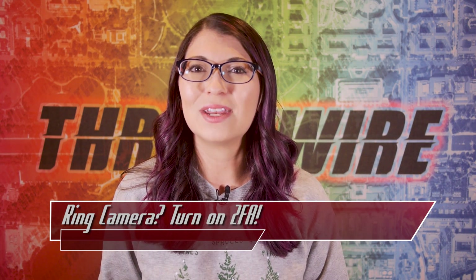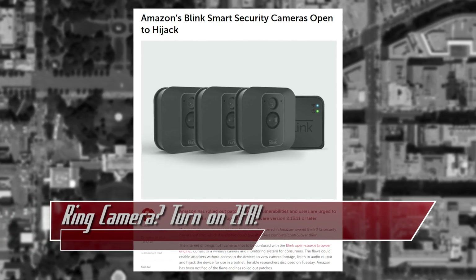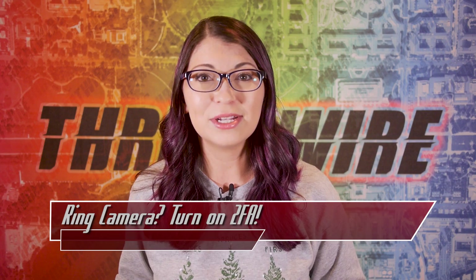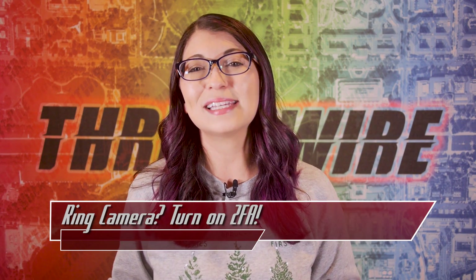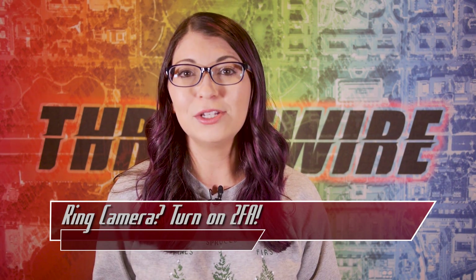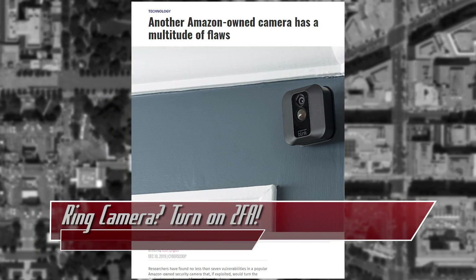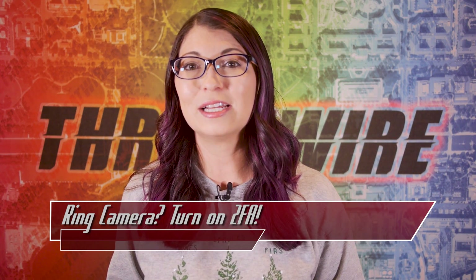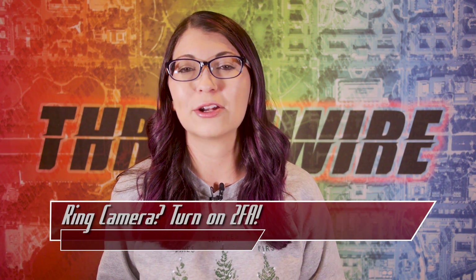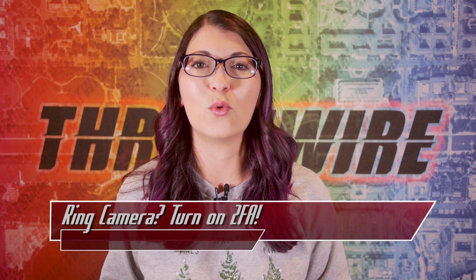Amazon security camera woes do not end there. The Amazon Blink XT2 security camera had several vulnerabilities that would allow an attacker to take them over completely. Tenable researchers disclosed their findings last week, showing that the flaws could allow an attacker to listen to audio, view the camera footage, or even set up a botnet in the device. Amazon is patching the devices to firmware version 2.13.11 to protect against this issue. Blink received 7 CVEs from Tenable, with the most serious being a command injection flaw. An attacker could use DNS poisoning or hijacking to modify the content of data sent to Blink devices, taking over communications usually used for updating or obtaining network information. The other flaws were not as serious, but all required a patch.